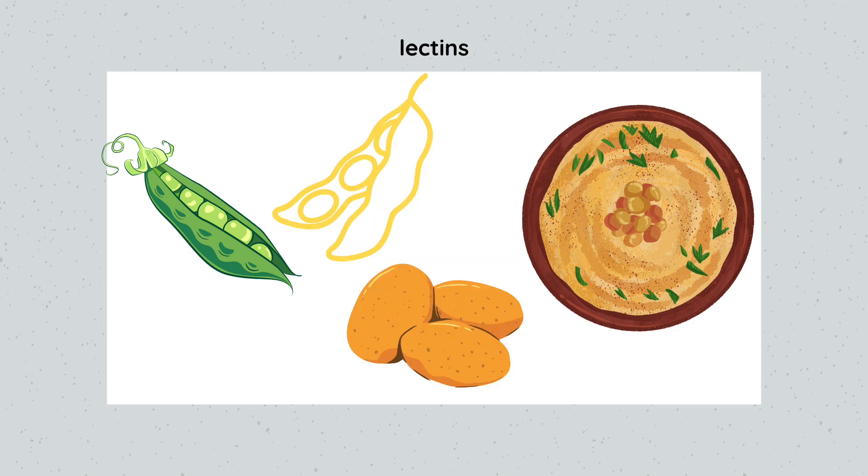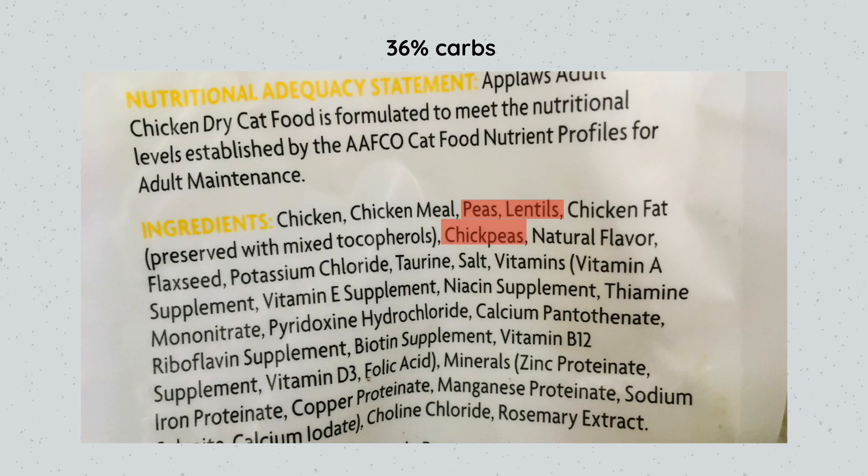Saponins are found in peas, chickpeas, beans, and lentils; lectins are also in lentils, peas, soybeans, potatoes, and chickpeas. Let's take a look at some grain-free cat food labels to spot these anti-nutrients that prevent taurine absorption, which is essential for heart health. The first one we'll look at is called 'Atrocity' — looking at the ingredients, we see peas, lentils, and chickpeas. The approximate carb amount is about 36% on a dry matter basis.